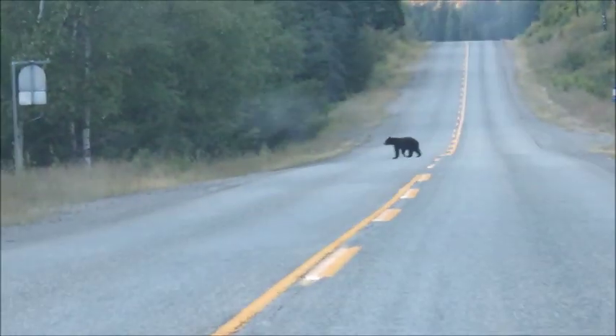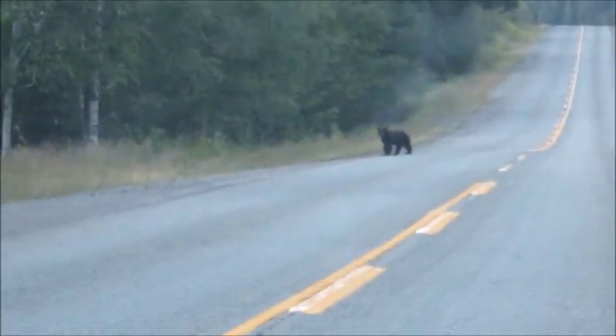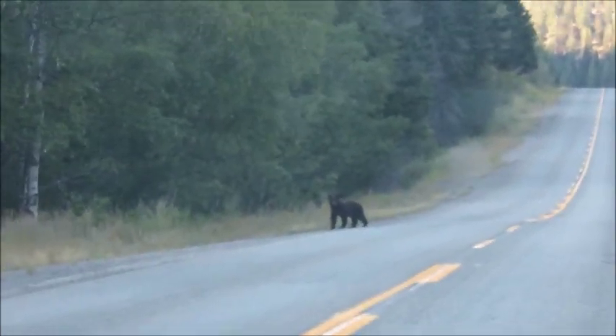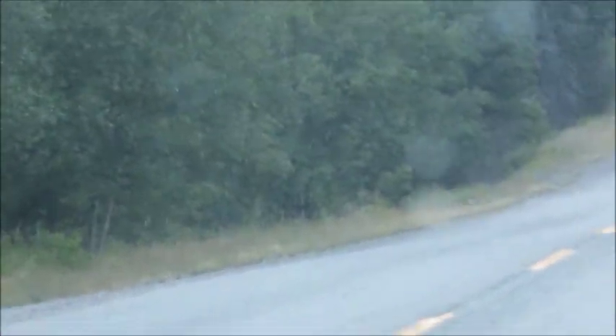The coolest thing on my way home — a bear crossing the side of the road. It does not get more awesome than this. Keep going! And I just saw two deer on the side of the road. Hi, deers. This is such an awesome place to drive.